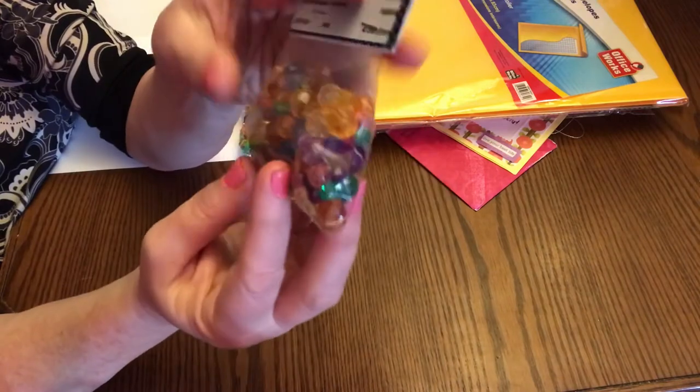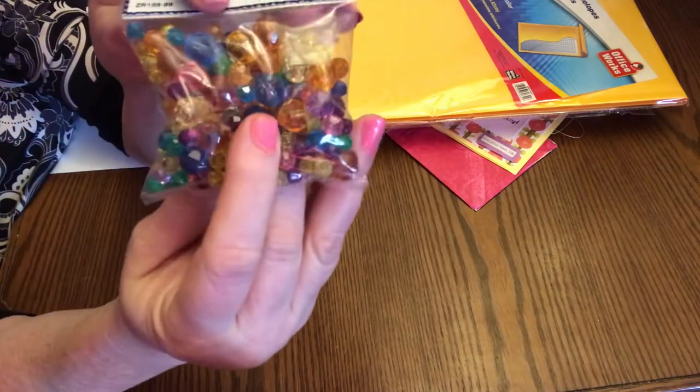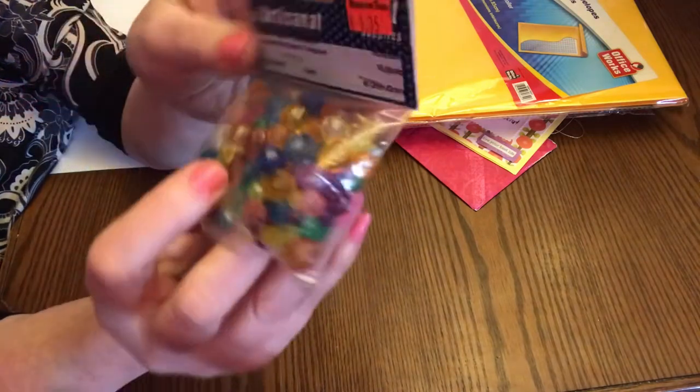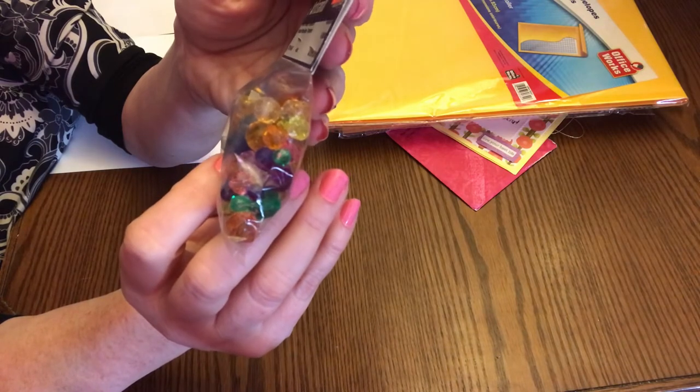Then I found these cute little beads — I bought two packs. They're really sparkly. I thought they would be good for dangles or any other kind of projects you wanted to do. A multitude of colors, and they have different sizes. It just says 40 grams. They were $1.35.